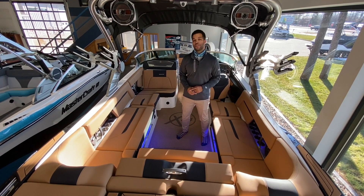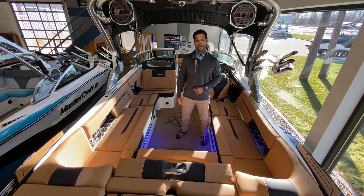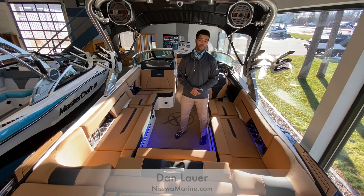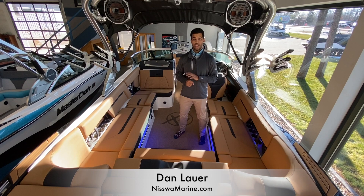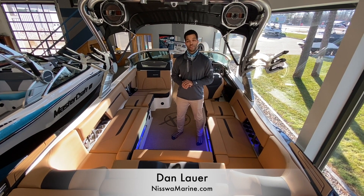We appreciate you guys watching. Any questions you might have, feel free to throw a comment in the comment section. We're going to have lots more of these videos coming out and we hope they're helpful. Stay safe, feel free to give us a call, check out this boat on our website at NisswaMarine.com, and we're looking forward to seeing you soon.